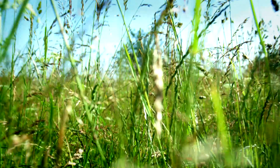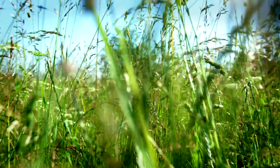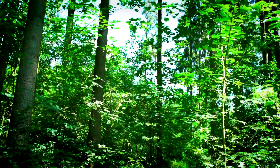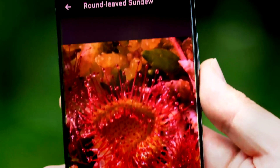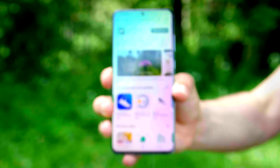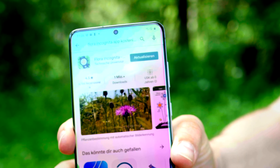Flora incognita recognizes not only field and meadow plants, but also knows its way around the forest, the moor, or the coast. You will find Flora incognita in app stores.